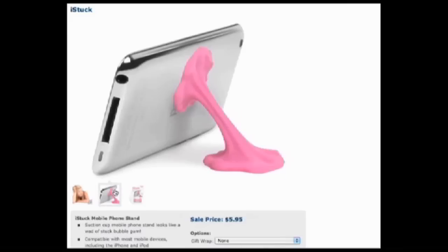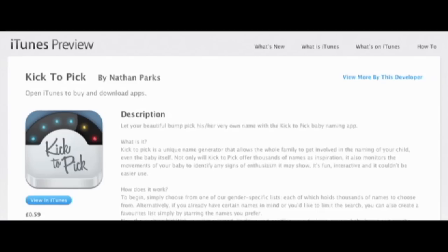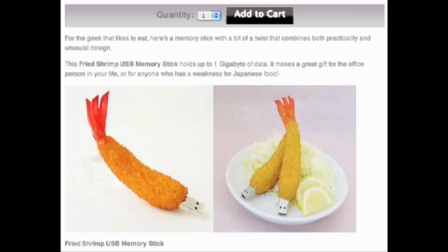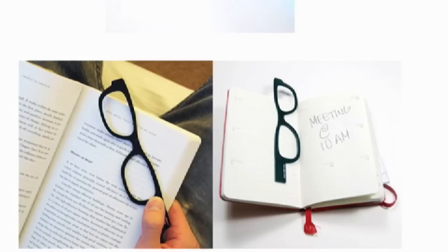Be sure to use the Kick to Pick app that balances on a pregnant belly, cycles through possible baby names, and uses the phone's accelerometer to detect baby kicks so that your baby can choose its own name before it's even born. Transfer files with these fried shrimp USB memory sticks or a super slim bookmark that is also a 2-gigabyte flash drive.